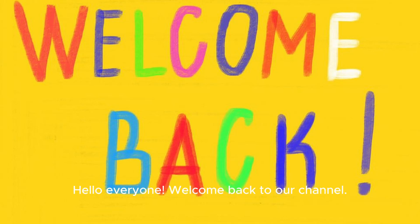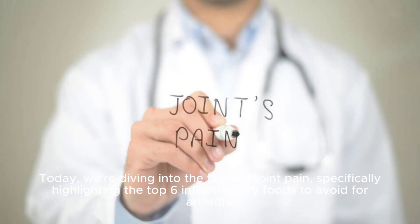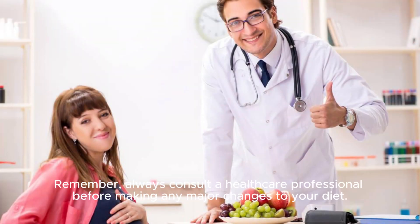Hello everyone, welcome back to our channel. Today, we're diving into the topic of joint pain, specifically highlighting the top 6 inflammatory foods to avoid for arthritis. Remember, always consult a healthcare professional before making any major changes to your diet.